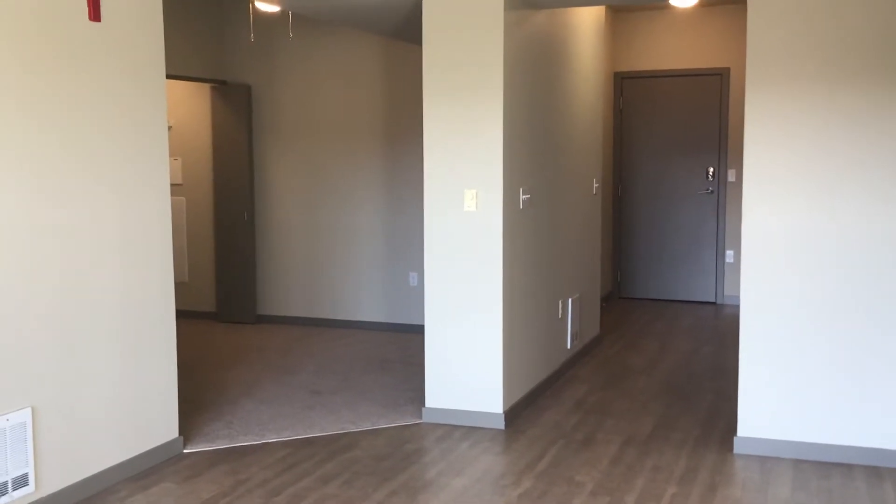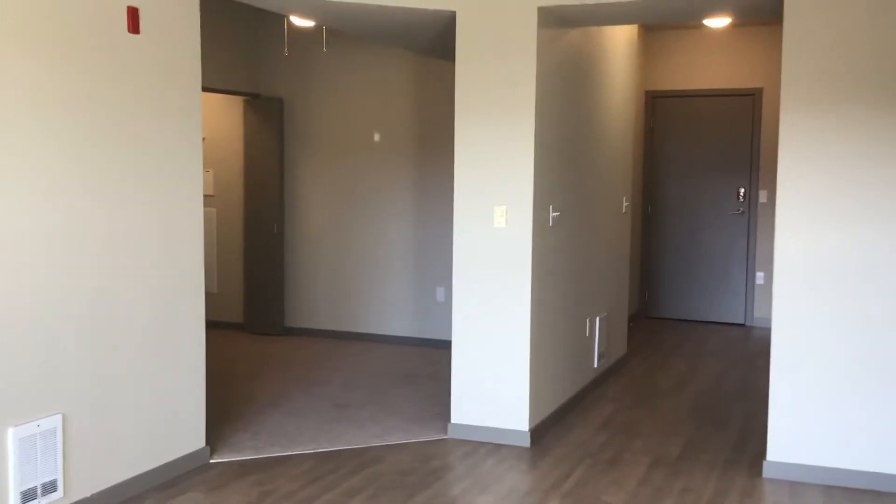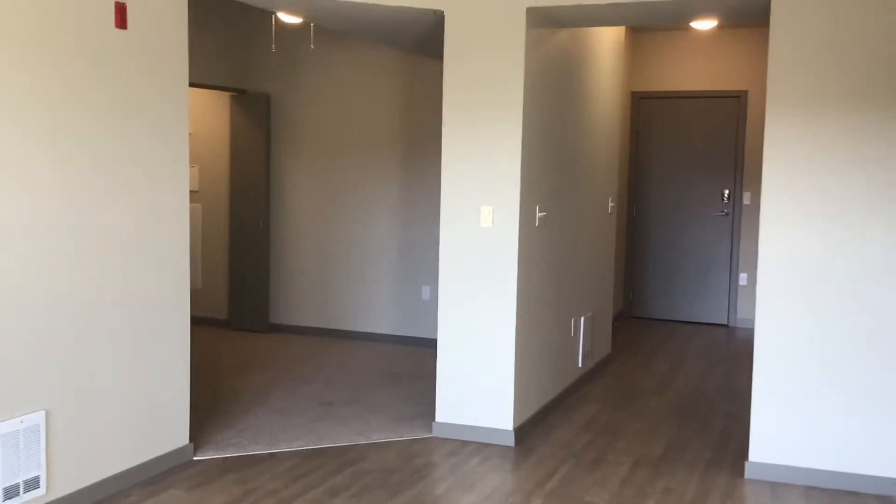Today we are looking at a top floor studio, our junior one bed that is 548 square feet.